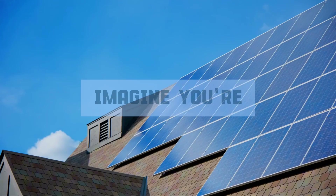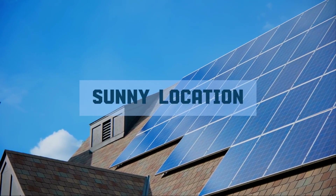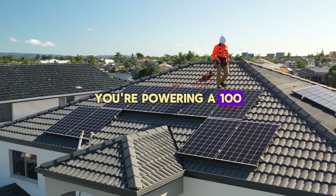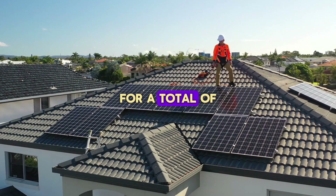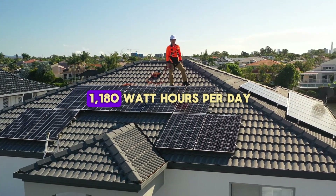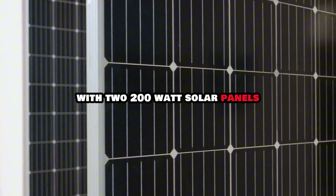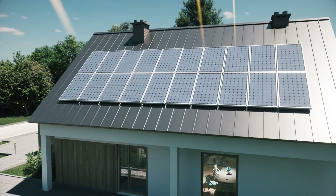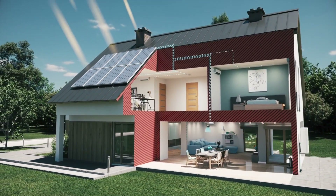Let's put this all together with a real-life scenario. Imagine you're setting up a small off-grid system in a sunny location with six peak sunlight hours daily. You're powering a 100-watt TV, a 50-watt fan, and three 10-watt lights for a total of 1,180 watt-hours per day. With two 200-watt solar panels generating around 1,600 watt-hours daily, you'd have enough power to run your devices and even some extra energy to store in your battery.